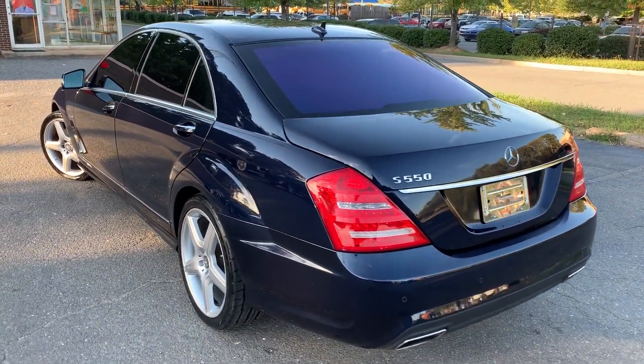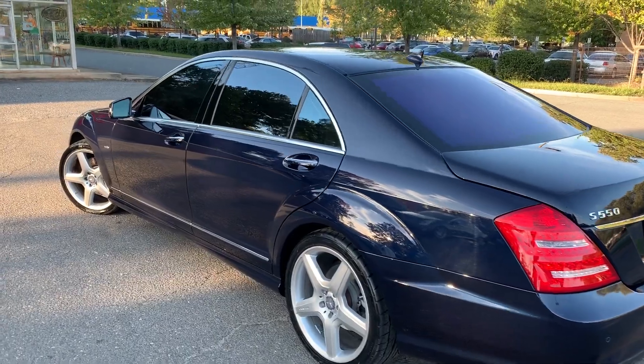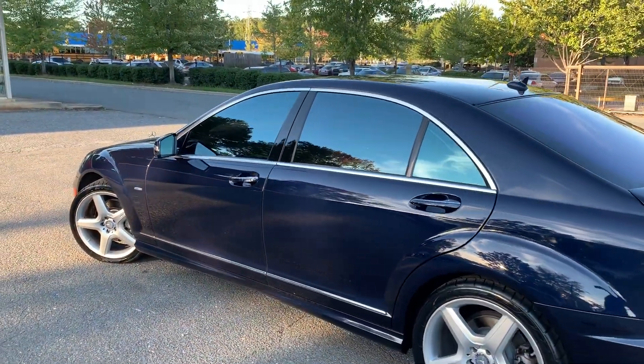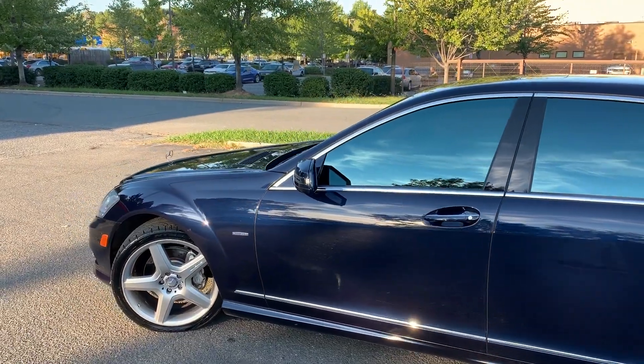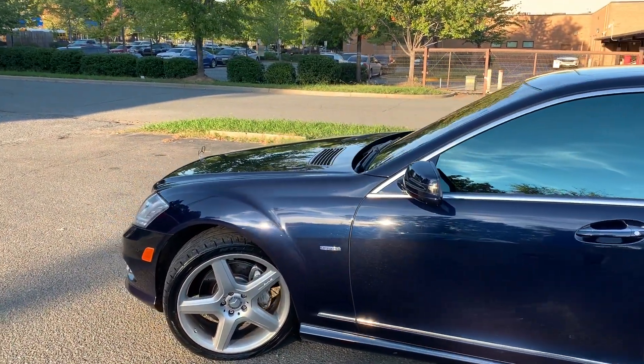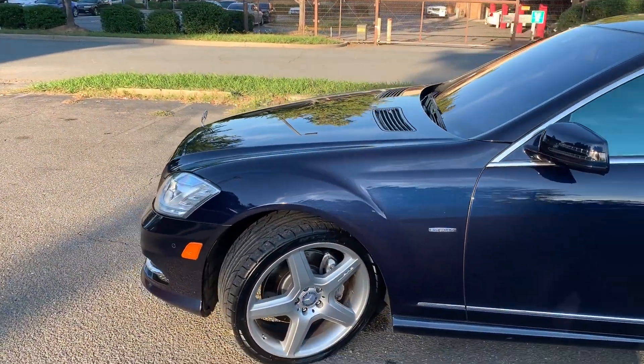Hello everyone. I'm Brian with Carolina Auto Imports here in Charlotte, North Carolina. Today's featured vehicle is this amazing 2012 Mercedes-Benz S550 with the AMG Sport Package.